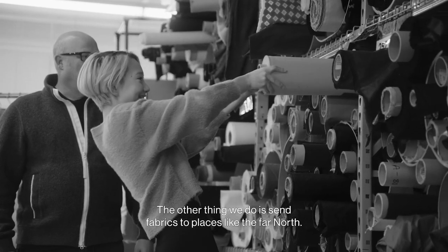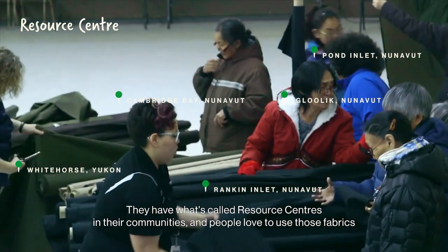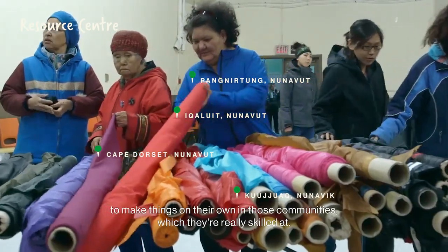The other thing we do is send fabrics to places like the far north. They have what's called resource centers in their communities, and people love to use those fabrics to make things on their own in those communities, which they're really skilled at.